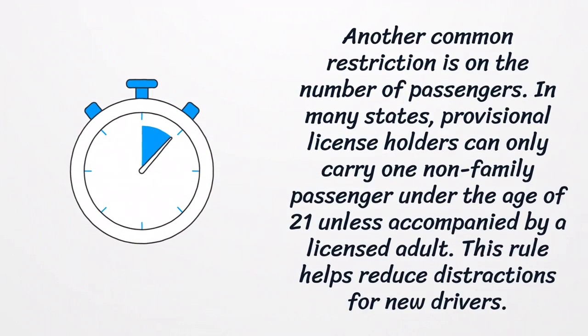Another common restriction is on the number of passengers. In many states, provisional license holders can only carry one non-family passenger under the age of 21 unless accompanied by a licensed adult. This rule helps reduce distractions for new drivers.